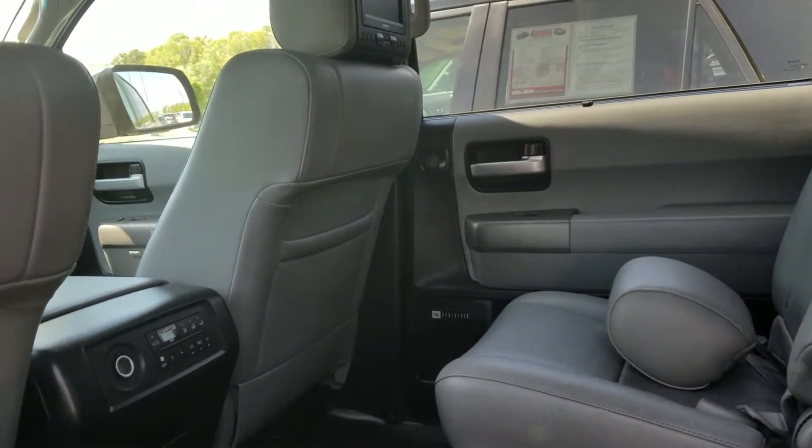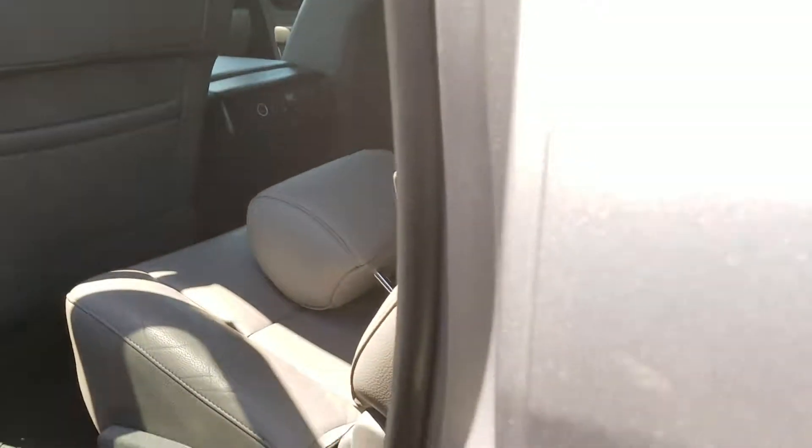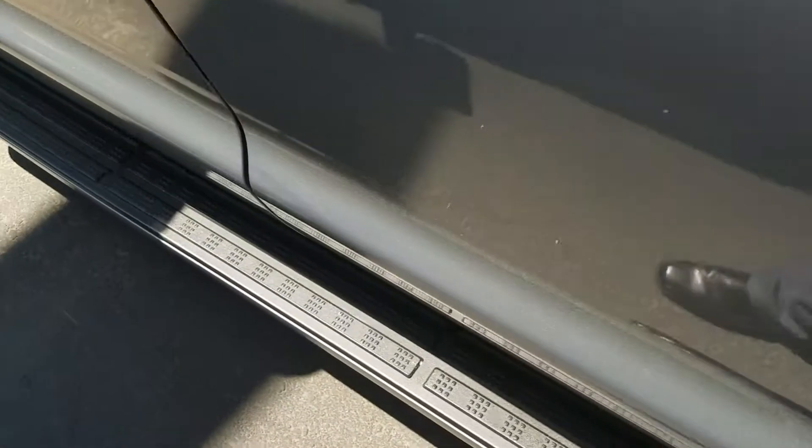It's got the power third row, so you can actually fold the seats down in the back with power. All weather floor mats, running boards.